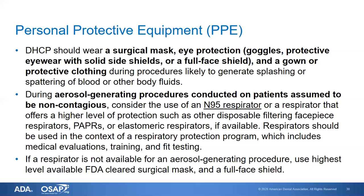Respirators should be used in the context of a respiratory protection program, which includes medical evaluations, training, and fit testing. If a respirator is not available for an aerosol-generating procedure, you can use the highest level available FDA-cleared surgical mask and a full face shield.